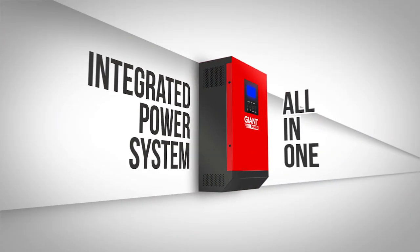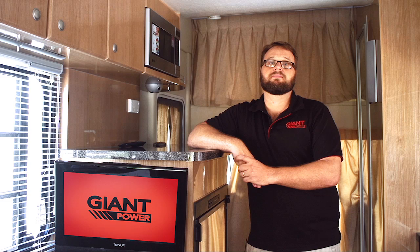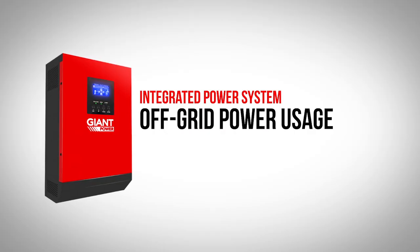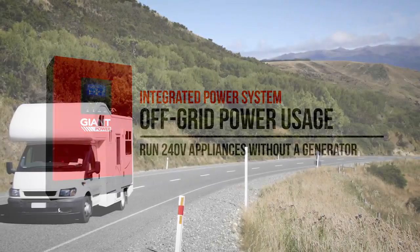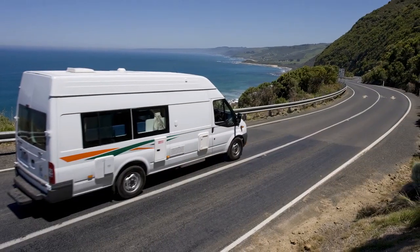Giant Power integrated power system is the ultimate all-in-one unit to manage your solar and battery system. It is ideal for providing your energy requirements on trips away from mains power, allowing you to free camp. Today I'll show you just how easy it is to use the integrated power system in your caravan or motorhome. The integrated power system allows off-grid power usage so you can run 240 volt appliances without a generator, permitting you to go anywhere in comfort and enjoy less frequented camping spots.